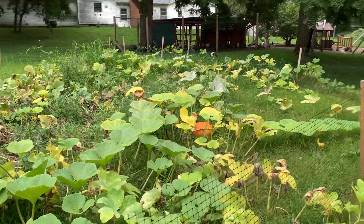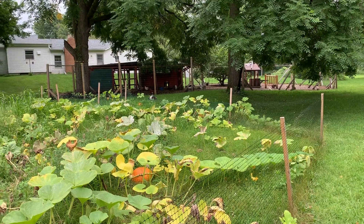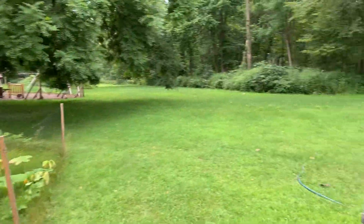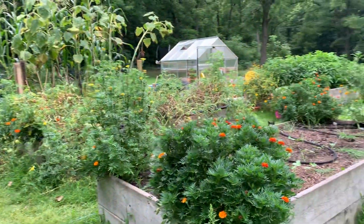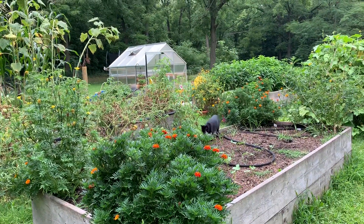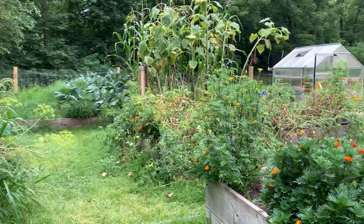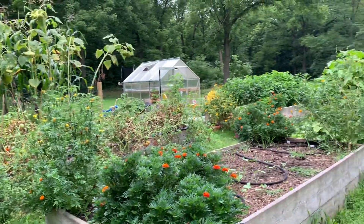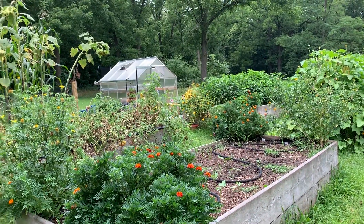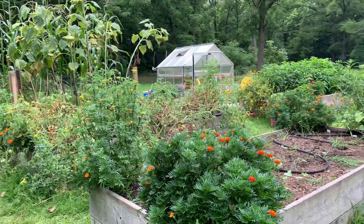All right! Those are my chickens and my little dog. Well, I hope you enjoyed this garden video — I enjoyed showing you all of it. If you like this video, please give me a like, subscribe to my channel, and welcome, welcome! Until then, I'll talk to you later. Bye bye!